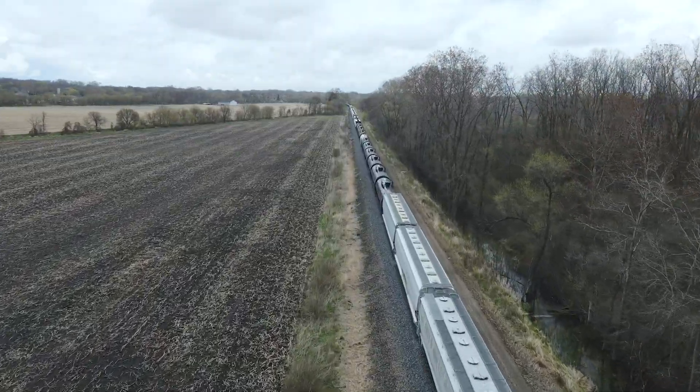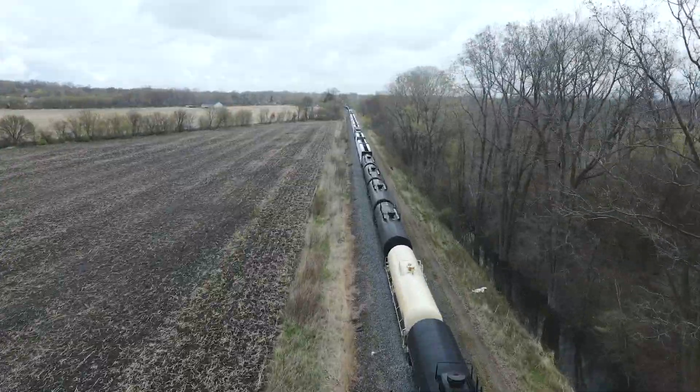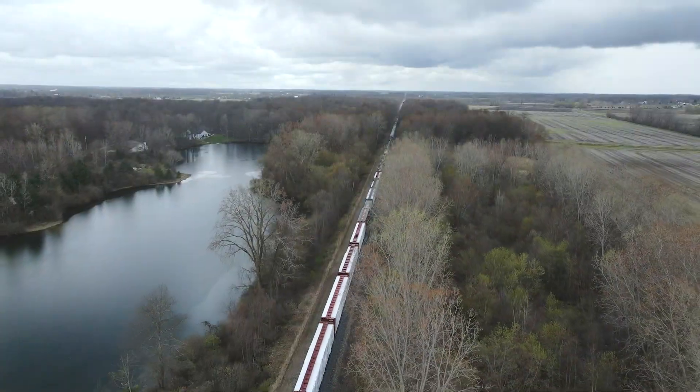For one, this drone is fast. In sport mode it hits 40 miles an hour. In normal mode, which is better suited for camera use, it goes about 30 miles an hour.